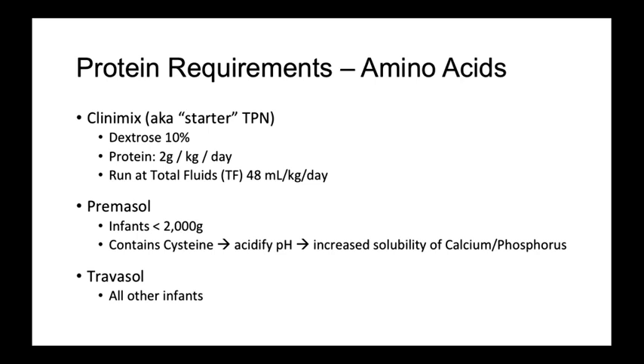When ordering official TPN, typically on the second day of life, you can choose from primosol and travisol. Primosol is often used in low birth weight infants. It contains cysteine, which will acidify the pH of the solution, allowing for increased solubility of vital nutrients such as calcium and phosphorus. This can be especially useful in small infants where the volume of TPN may be limited by patient size, thus limiting the amount of calcium and phosphorus given if another formulation was used.